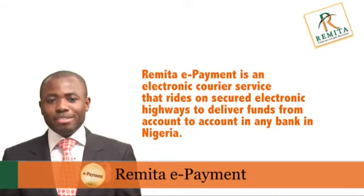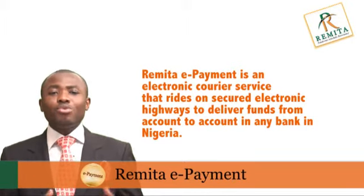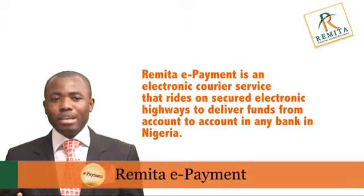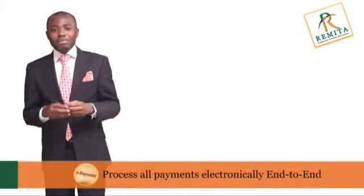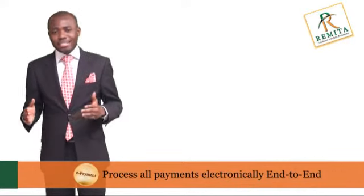Remita e-payment is an electronic courier service that rides on secured electronic highways to deliver funds from one bank account to another bank account in any commercial, microfinance or mortgage bank in Nigeria. With Remita e-payment, you can process all payments electronically end to end.